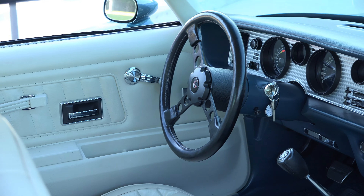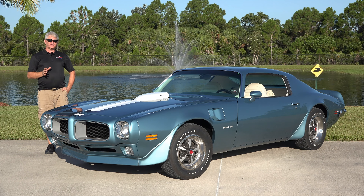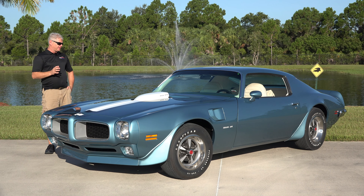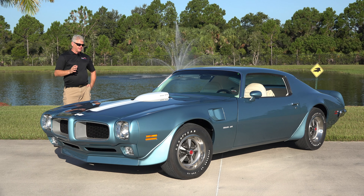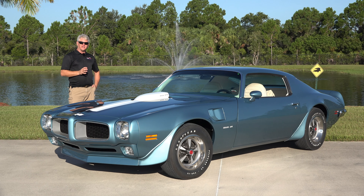This car started out as a dealer demonstrator at Pete Gaines Pontiac in Dallas, Texas. Pete drove the car for about a year, and that's probably where it lost its prominence as a one-of-one car. It went through a little bit of street racing history, and believe it or not, this was actually used to herd dairy cattle on a dairy farm in the 70s.